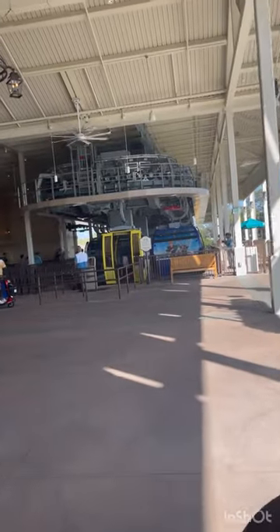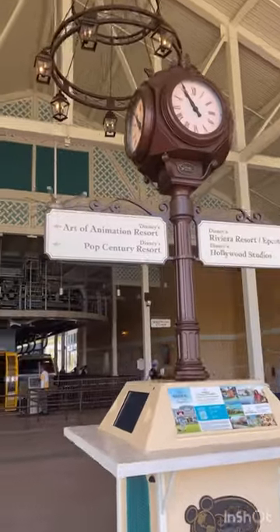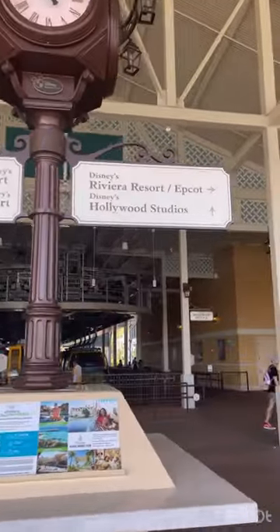So when you step off the gondola, you have a choice to go to Art of Animation, Pop Century, or Disney Riviera's area.